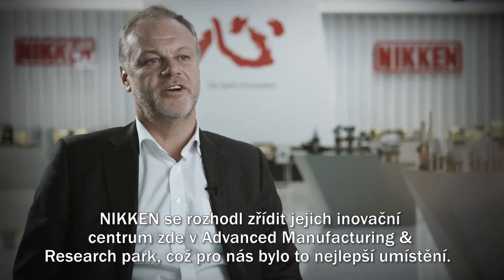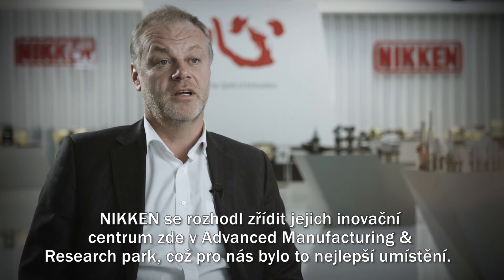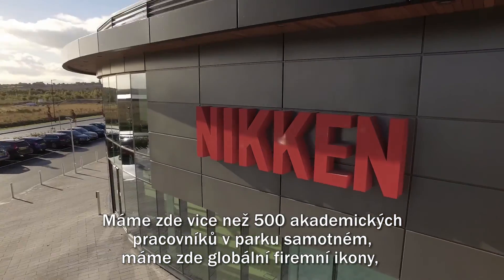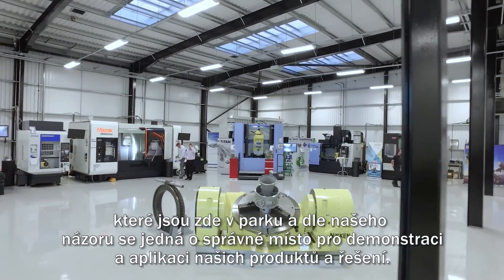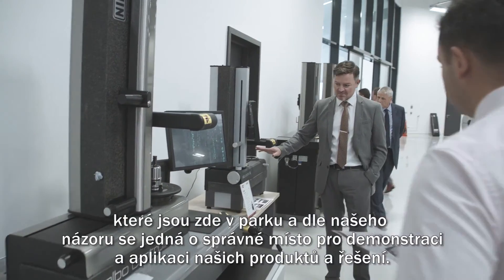The performance that we see from the Nikon product is actually exemplary across the world. Nikon decided to establish their Innovation Center here at the Advanced Manufacturing and Research Park. It absolutely was the perfect location for us. We have over 500 academics on the park, we have some of the global iconic companies based here, and we ourselves feel it is the right place to demonstrate and apply our products and solutions.